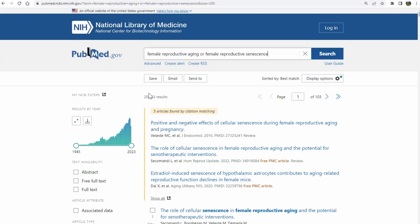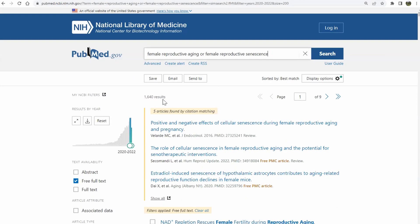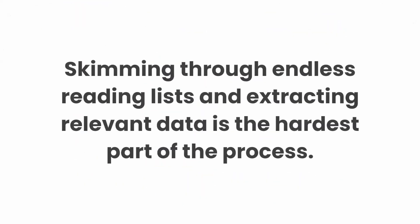This is Ben, and today his task is to find relevant clinical articles on female reproductive senescence. Searching in PubMed presents him with almost 20,000 documents, and even after filtering it, it leaves him with thousands — or in better cases hundreds — of articles that would take a long time to go through. Skimming through endless reading lists and finally extracting relevant data is the hardest part of the process.